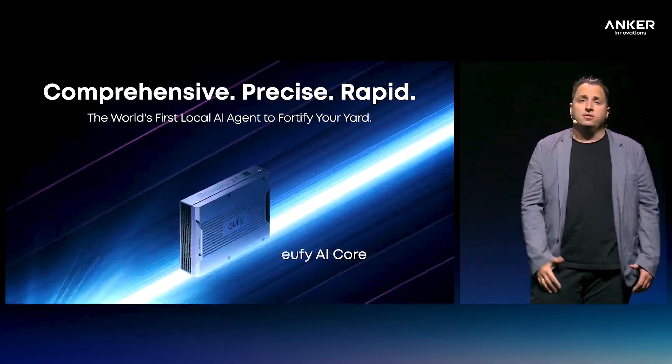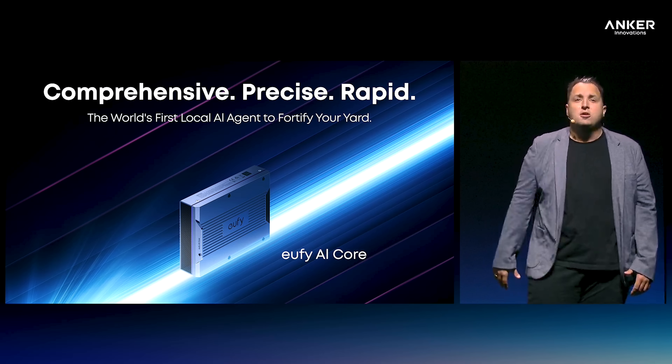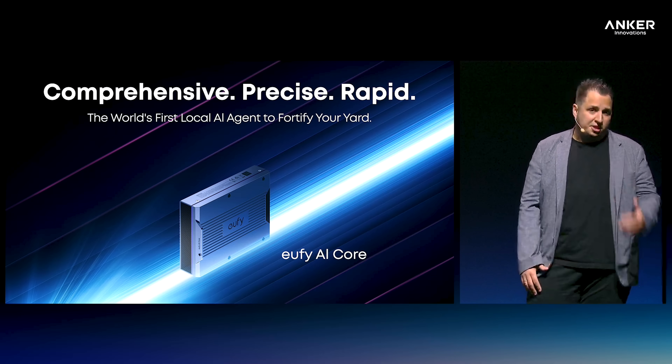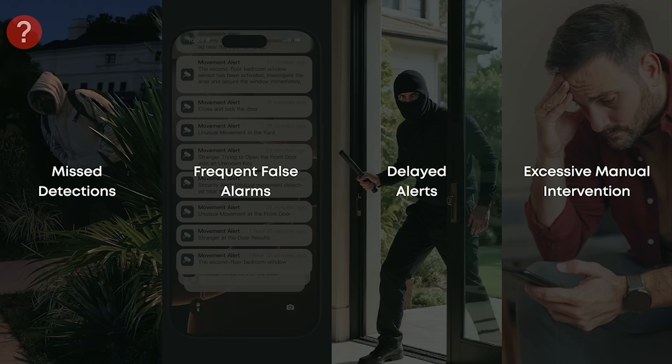But the bigger story is what's happening behind the scenes with AI Core. This is Eufy's new large-model AI agent for the home, and they're calling it the first of its kind in the industry. Most of today's security systems are reactive — they notify you late, overwhelm you with constant pings, or worse, bury you with false alarms. AI Core is designed to flip that around by understanding context.